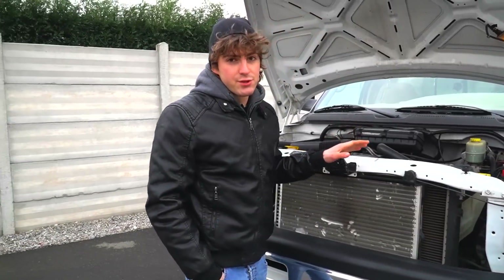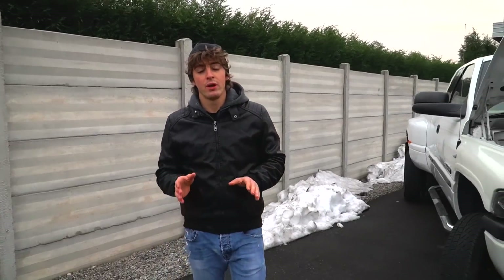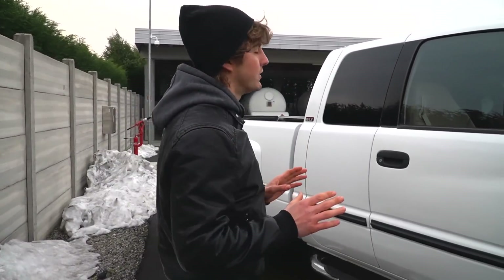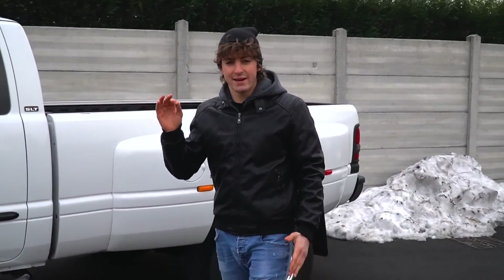Mi scuso se lo vedete attualmente tutto sporco, lercio o comunque ammaccato, però l'ho appena comprato da poco tempo e ci sono davvero tanti lavori da fare. Se volete vedere un video — o meglio, tanti video — in cui lo modifico, perché ho intenzione di fare una piccola serie delle modifiche che voglio apportare su questo mezzo, fatemelo sapere nei commenti.